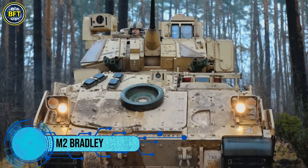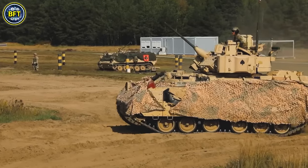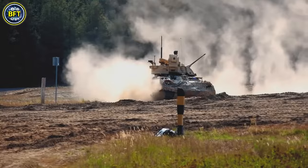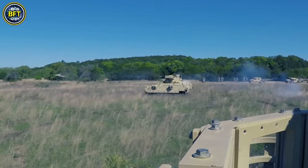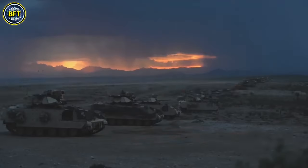The M2 Bradley, also known as the Bradley Infantry Fighting Vehicle, is a key component of the US Army's armored forces. Manufactured by BAE Systems Land and Armaments and entering service in 1983, the Bradley is built for both reconnaissance and transporting infantry. It can carry up to six soldiers, along with a crew of three: a commander, a gunner, and a driver.